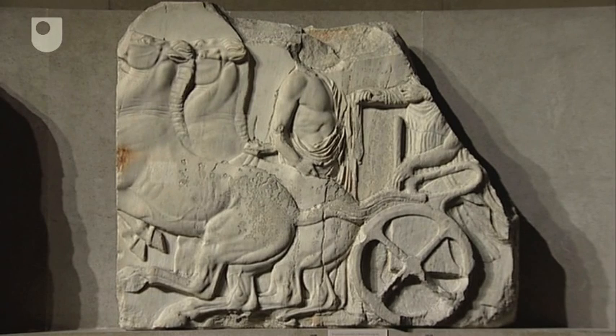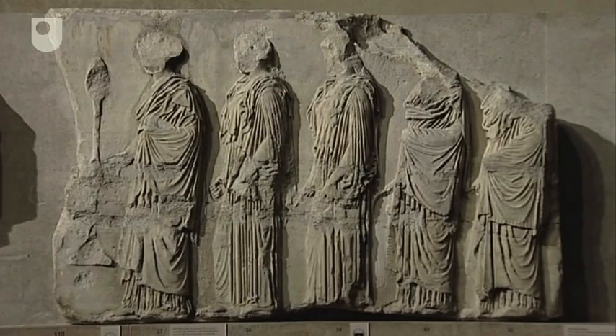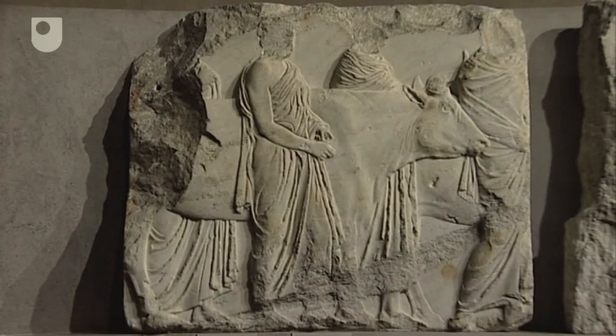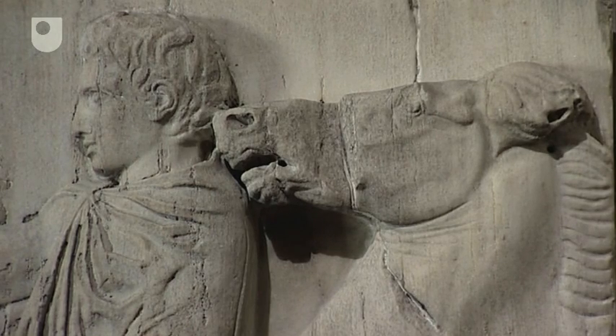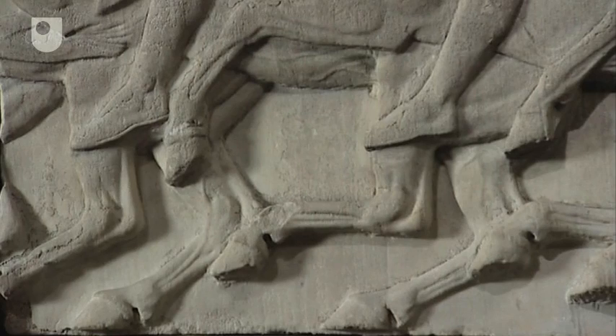Apart from the horsemen, there are several charioteers, who are generally less well preserved. There are also both men and women walking, carrying various objects, playing instruments, and bringing animals to be sacrificed. Much of the work is supreme and has often been admired for good reason. Close to, the quality of the carving can really be appreciated, such as the horses' heads and the skilful relief work. With groups of two or three horsemen overlapping, it is easy to forget that the carving is never more than 6 centimetres deep.